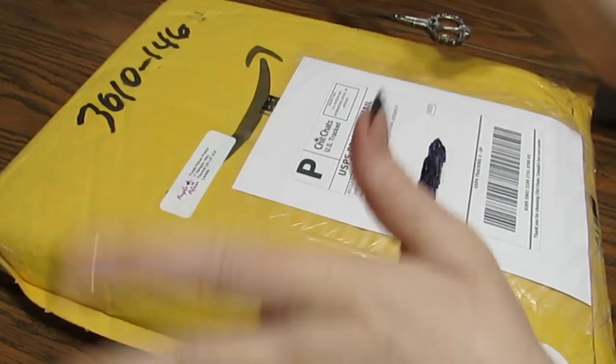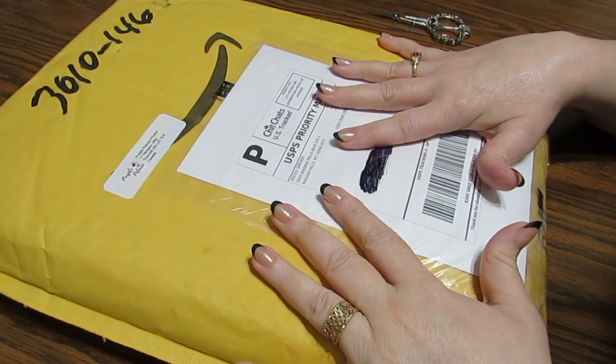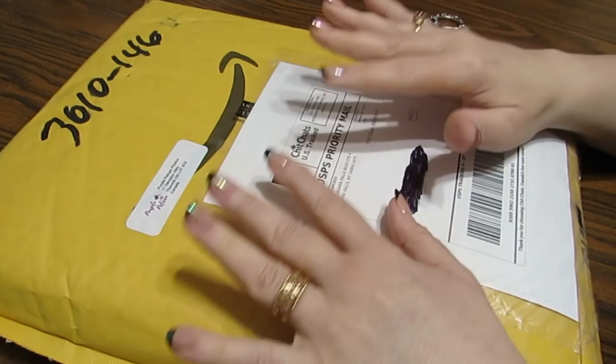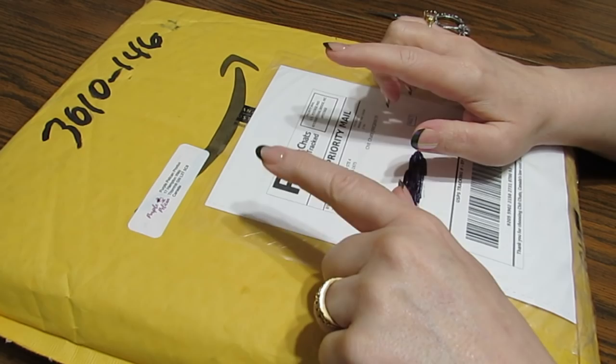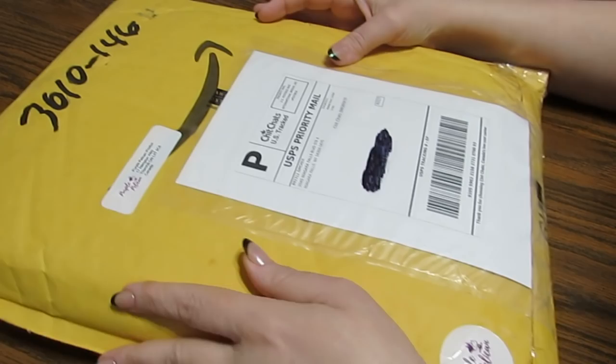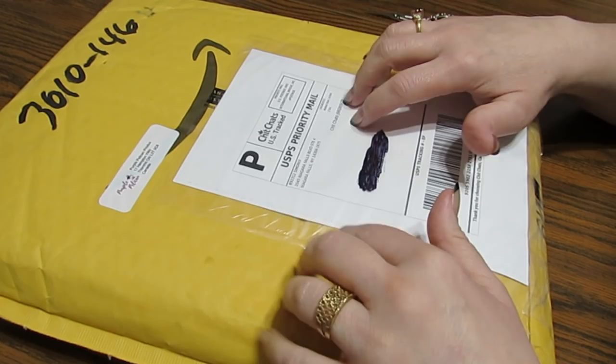Hey everyone, this is Grace of GB Maltese and I have a nice little package here in front of me. I was contacted by Purple Pelican Products. There's their little tag and they are located in Canada. The cool thing is they have free shipping to Canada and the United States. This is a husband and wife team, Brenda and Brian, and they asked me if I would show a couple of their products, and I said sure.